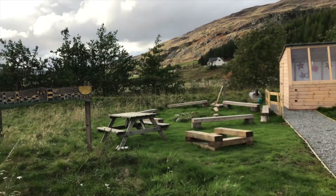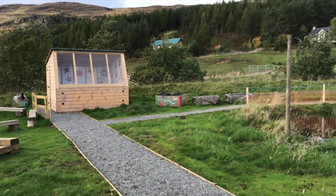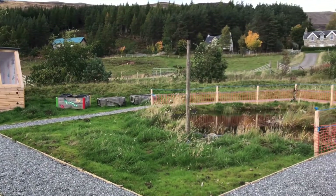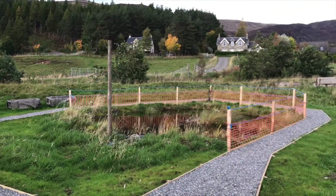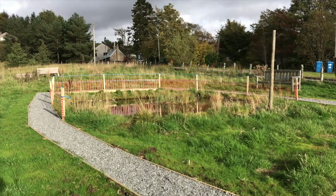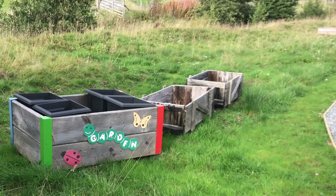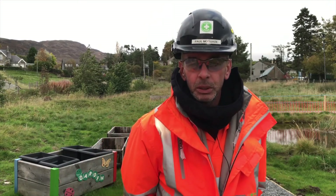We did a really nice thing at the school where they had a piece of ground and we turned it into a nature garden. They wanted a wee path round their pond, they wanted a wee handrail round it, they wanted a walkway over here and they wanted a potting shed. It's a small school, so they don't get much help from government grants or things like that, so anything we do for them is quite good.